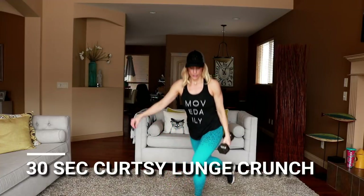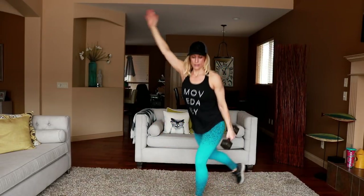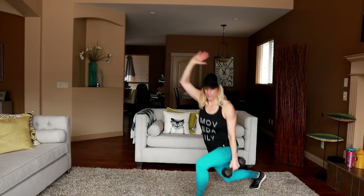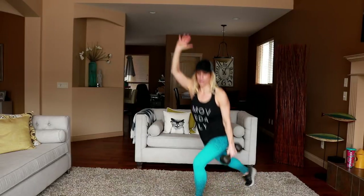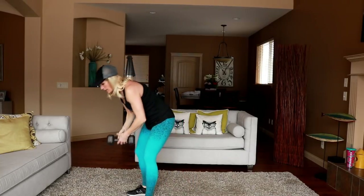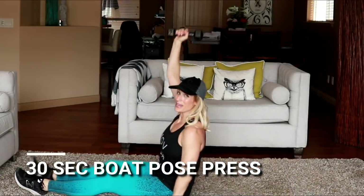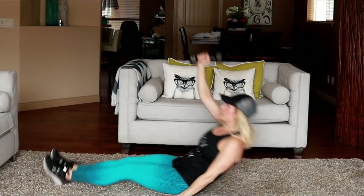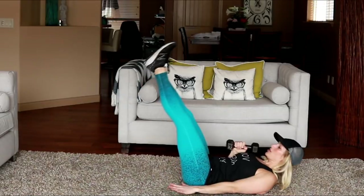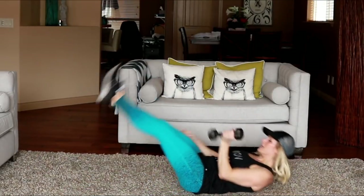Curtsy lunge and oblique crunch — this side might be a little harder for me. Halfway and heading to the ground. Boat pose — rocking the hips, pressing straight up. Going with an eight — rock back, push. 15 seconds a side. You could support your head with your hands. Switch hands and press.